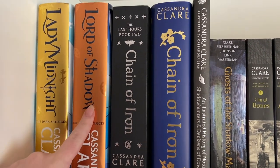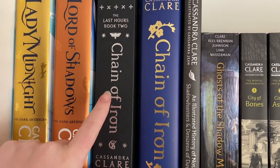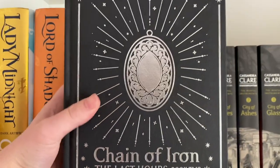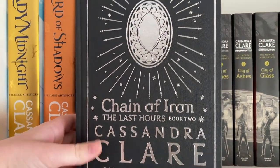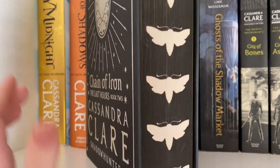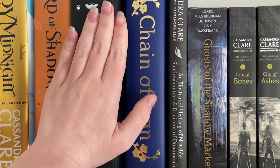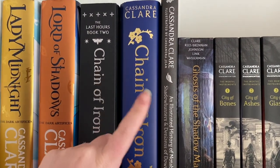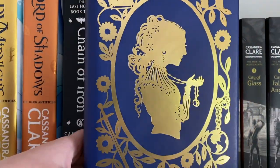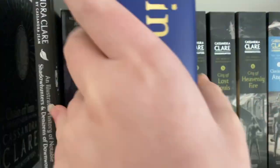We've got Lady Midnight and Lord of Shadows — these are an anniversary edition. This is the Fairyloot edition of Chain of Iron; it is absolutely gorgeous, I got it second hand. Just look at how pretty that is — it's got moths on the spine. I haven't read the books yet. The third one is coming out in January so I might wait and then binge the entire series. I've also got this Feylin edition of Chain of Iron, again second hand and gorgeous.